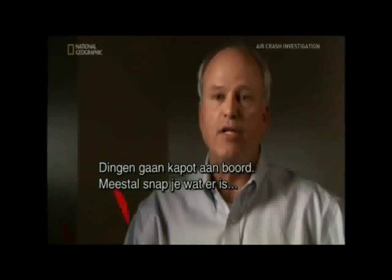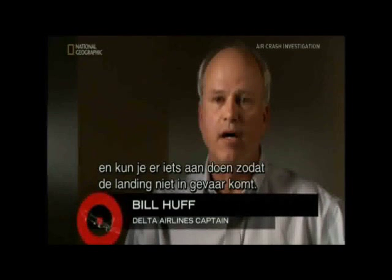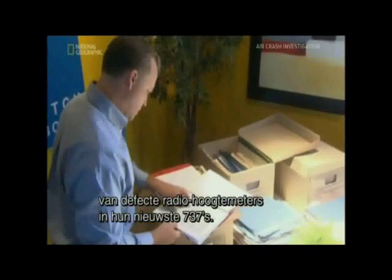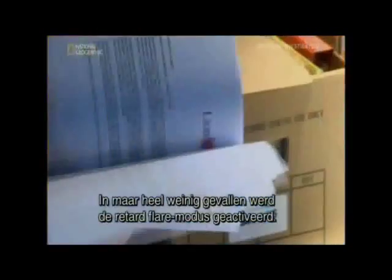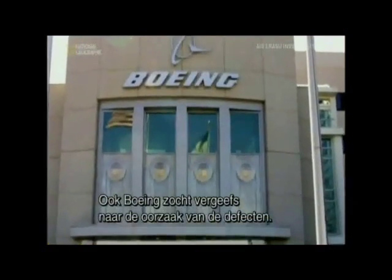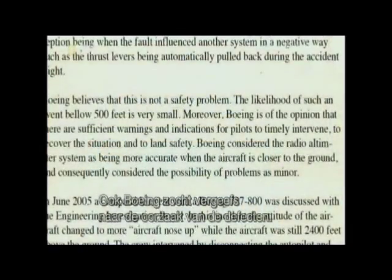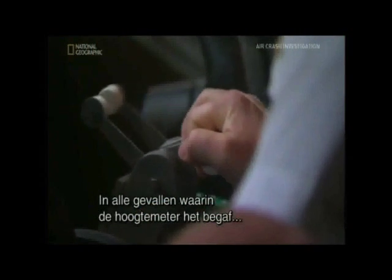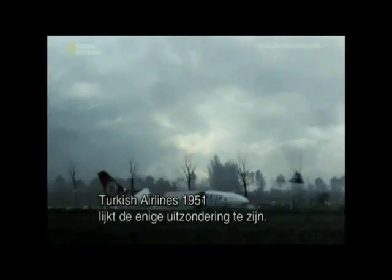Things are going to break on an airplane, and usually you're able to identify that and take it out of play so that it's not a threat for the landing. In 2008, Boeing received a whopping 2,569 reports of faulty radio altimeters on their latest 737s. But very few of those cases involved the plane going into retard flare mode — hardly any reports at all. Boeing also tried but couldn't find the cause of the failures. They concluded that the radio altimeter problem was not a safety threat because the 737 gives off enough warnings so that crews can intervene and land safely. In every instance where the radio altimeter failed, crews were able to recover. Turkish Airlines flight 1951 seems to be the one exception.